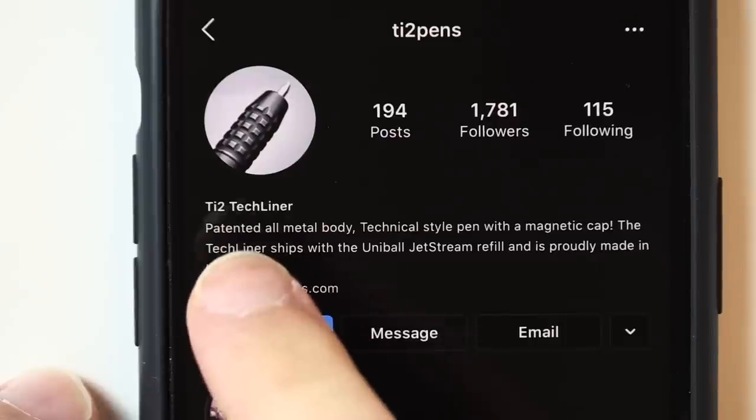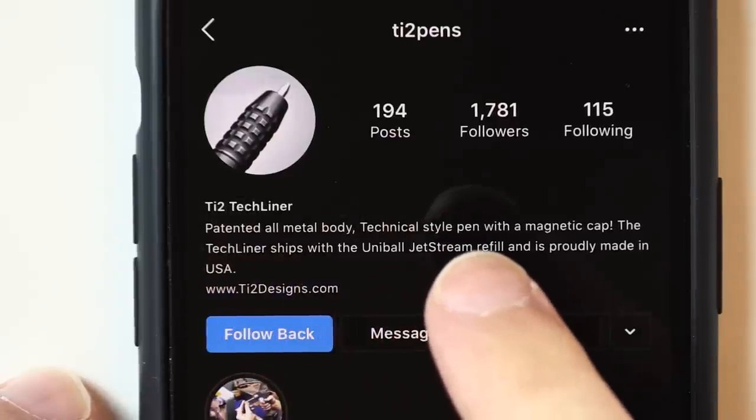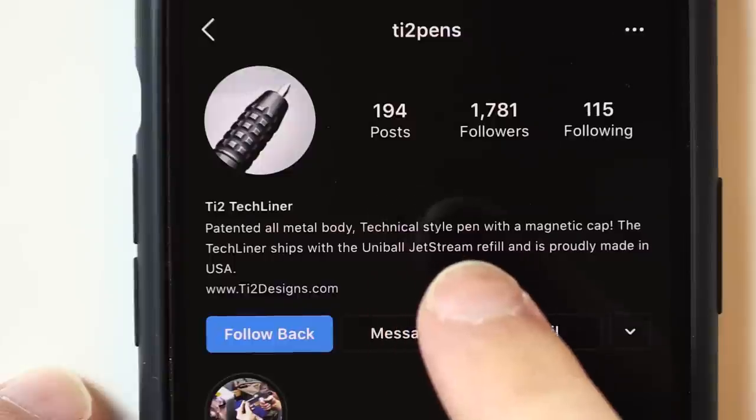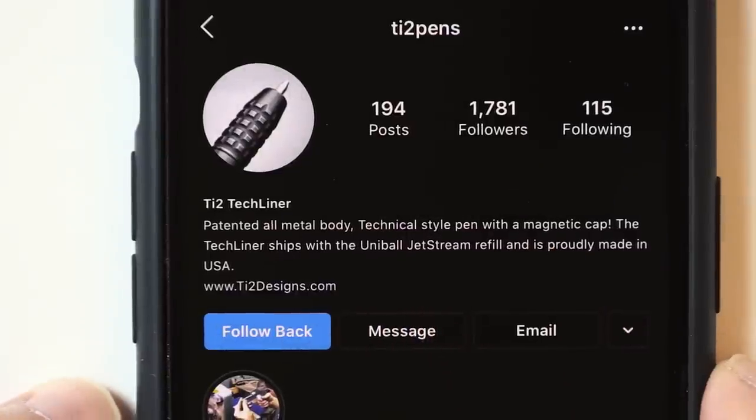I wasn't sure if this was actually titanium, because if you look at their Instagram page, it just says 'patented all-metal body technical style pen with a magnetic cap.' The TechLiner ships with the Uniball Jetstream refill and is proudly made in the USA. That doesn't actually say anything about titanium, but then I looked at the message they initially sent me and that does actually say it's made of titanium.